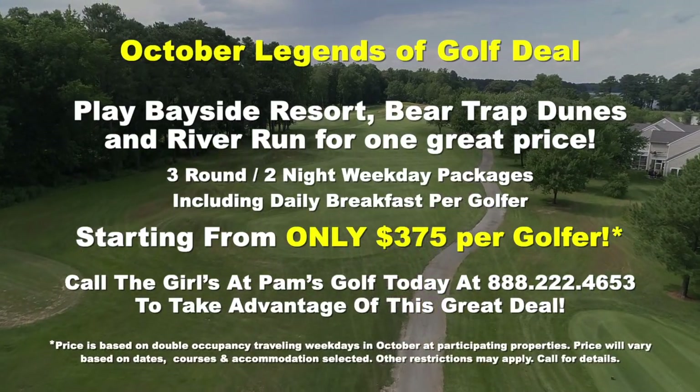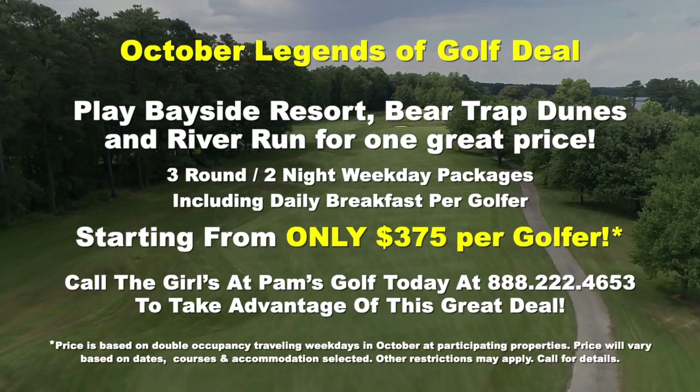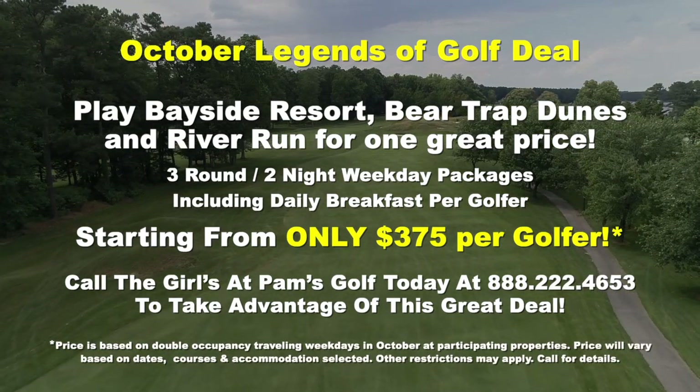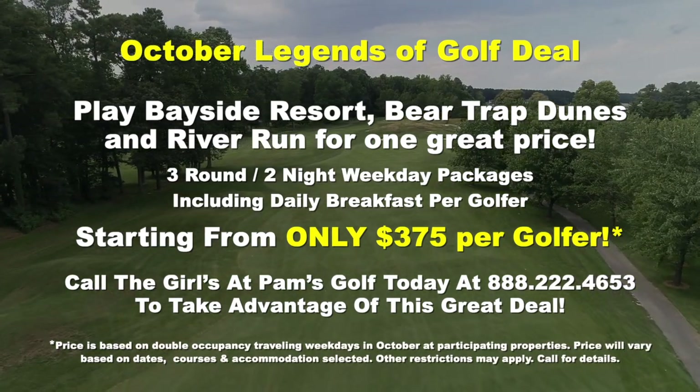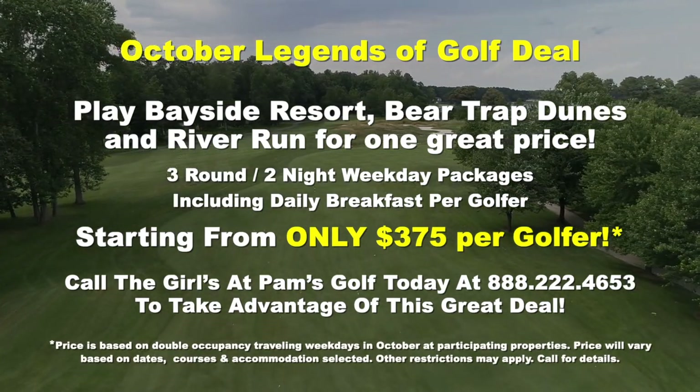PAM's is the biggest and the best — nobody does Ocean City golf better. October Legends of Golf Deal: play Bayside Resort, Bear Trap Dunes, and River Run for one great price. Three-round, two-night weekday packages including daily breakfast per golfer starting from only $3.75 per golfer. Call us at 888-222-GOLF, that's 888-222-4653, or visit tv.pamsocgolf.com. We'll do all the work so you can have all the fun.